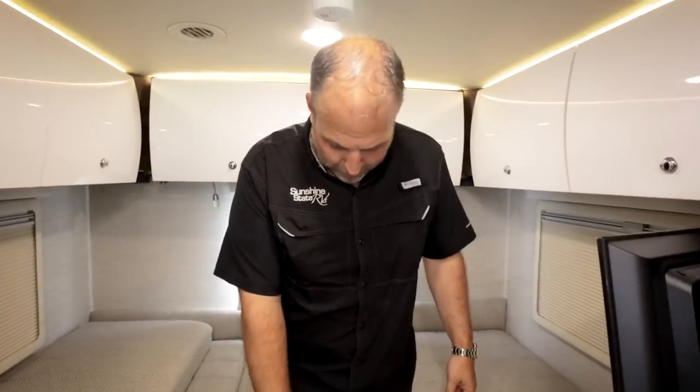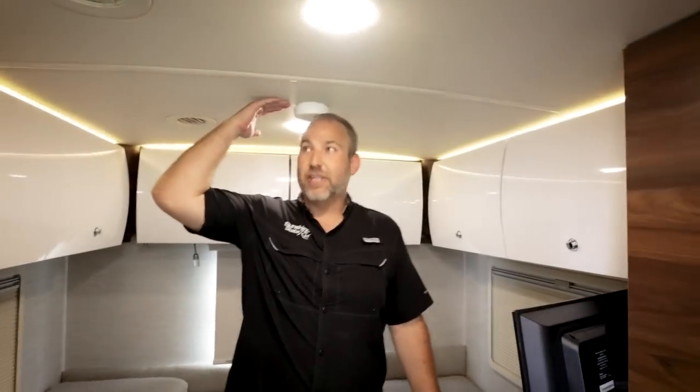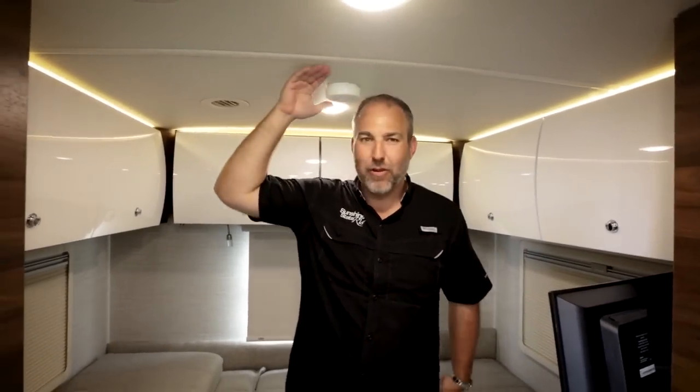Standing at the rear of the RV on the ledge, Hank confirms that at six feet tall he still doesn't touch the ceiling — there's plenty of headroom throughout this B-plus coach.